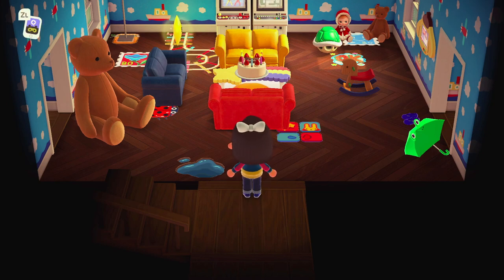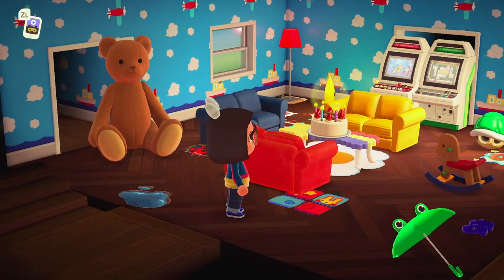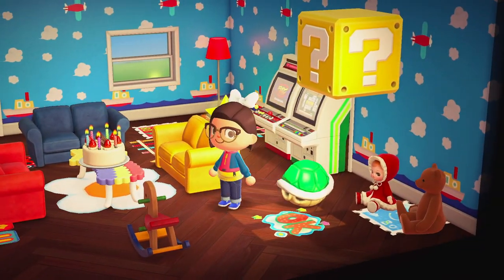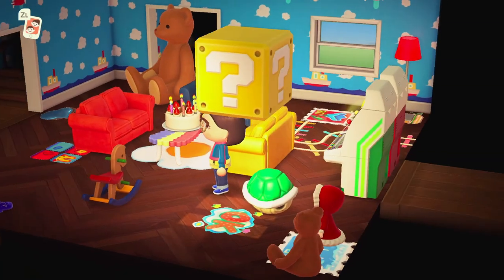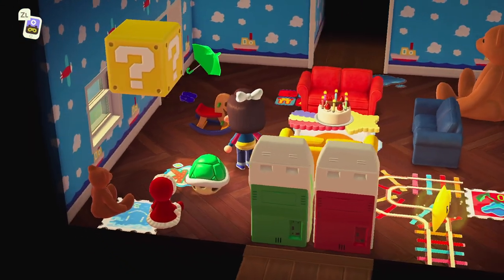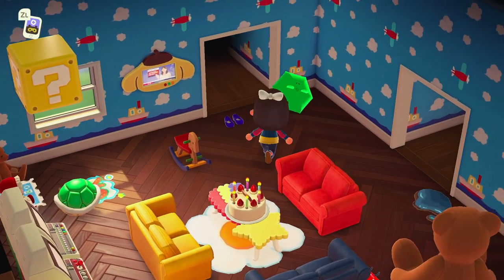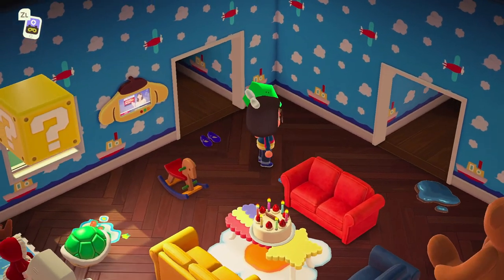Here is the first room of the house — this is so fun! I love the little video game machines in the back, all the Mario items, and this sailboat wallpaper is too cute. I like how she's used the red, yellow, and blue couches in here as well — this is adorable.